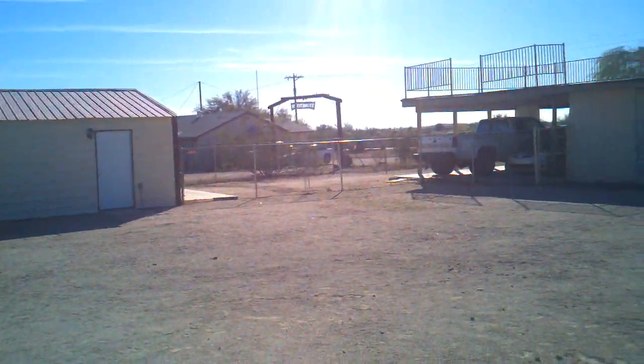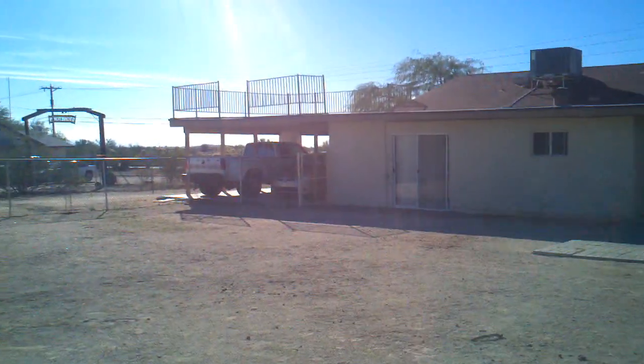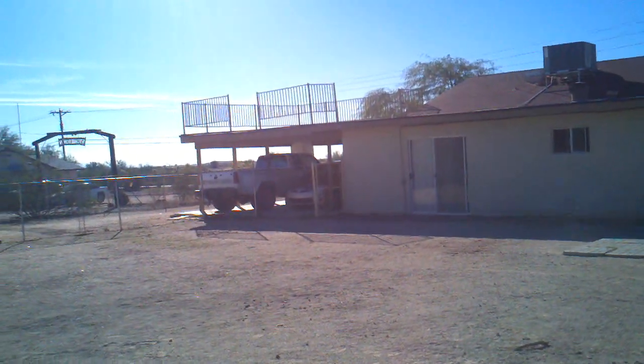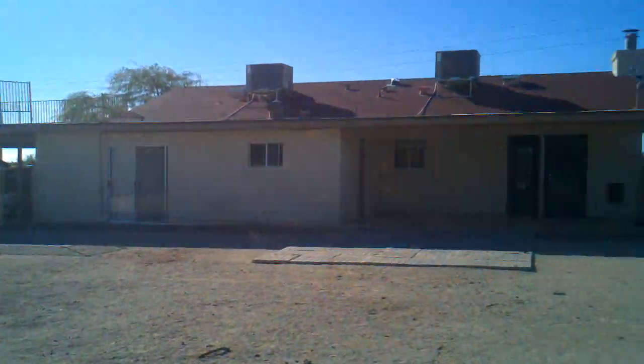That's my neighbor over there in Stonetown. This is my house and there's like a deck over the carport. It's pretty interesting because right now there's no ladder or anything to get up there.